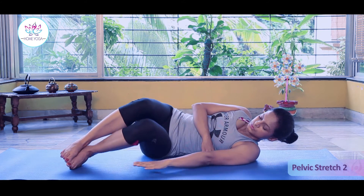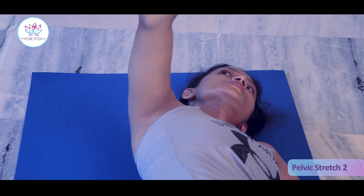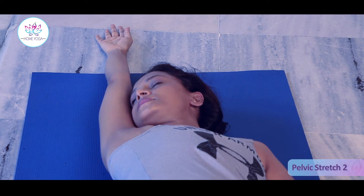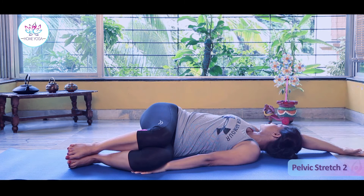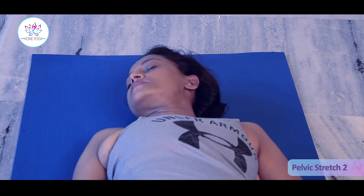Raise your right hand up above your head to the right, and turn your head to the right side. Maintain the stretch with deep breathing for some time. Then move your right hand down by the side of your body.